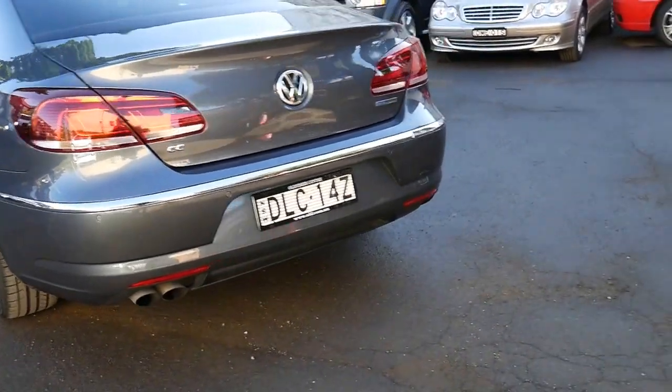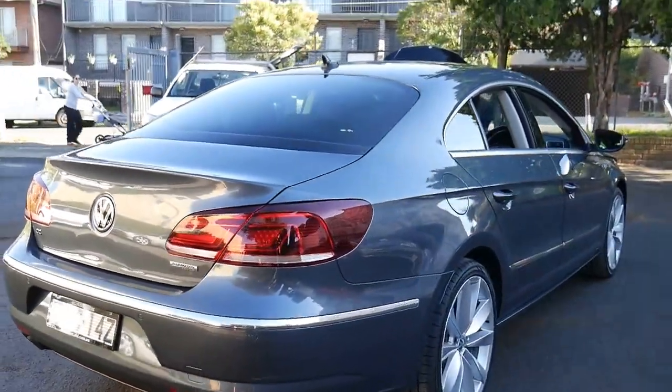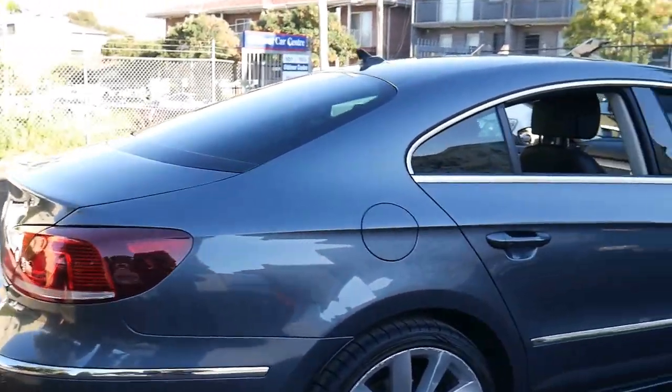What a stunning car, ladies and gentlemen. It's the newer body shape Volkswagen CC. They used to call these a Passat CC or a 3CC, but this is the CC. It's a beautiful car.